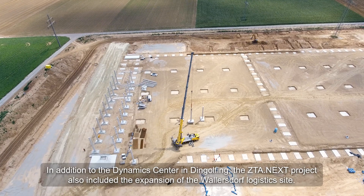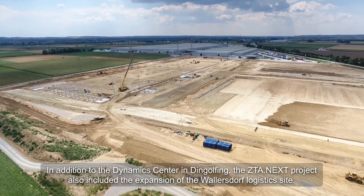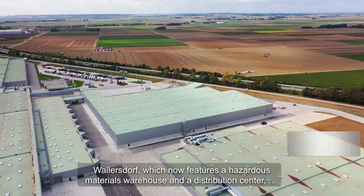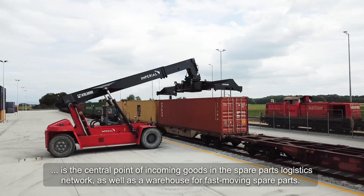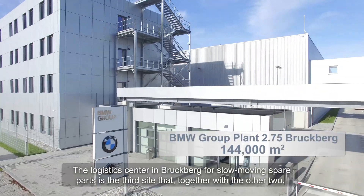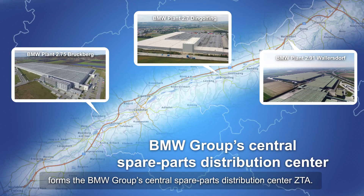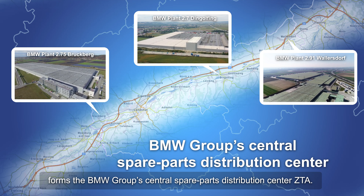In addition to the Dynamics Center in Dingolfing, the ZTA Next project also included the expansion of the Wallersdorf logistics site with a hazardous materials warehouse and a distribution center. Wallersdorf is the central point of incoming goods in the spare parts logistics network, as well as a warehouse for fast-moving spare parts. The logistics center in Brookburg for slow-moving spare parts is the third site that, together with the other two, forms the BMW Group's Central Spare Parts Distribution Center, the ZTA.